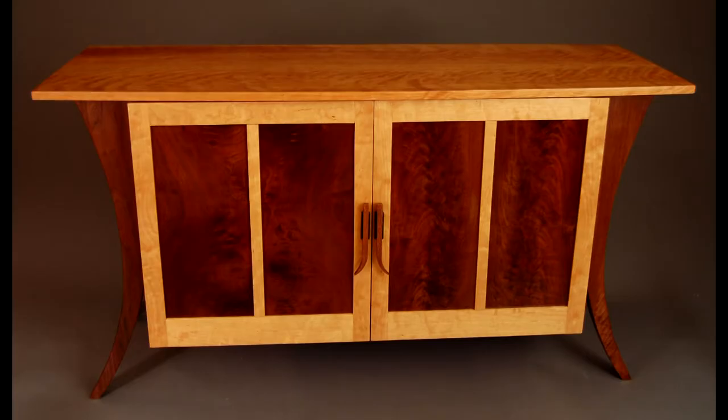This next one is Sideboard. This piece also employs the idea of using crotch walnut in the door panels, which some people refer to as flame walnut — it looks like flames shooting up through the wood. The idea here is taking a form that is somewhat linear and static, but by using curvilinear legs, giving it a little bit more movement.